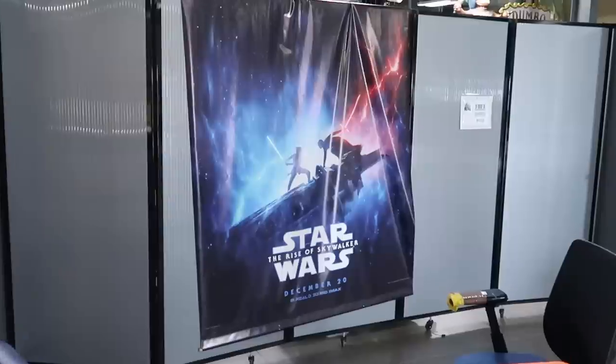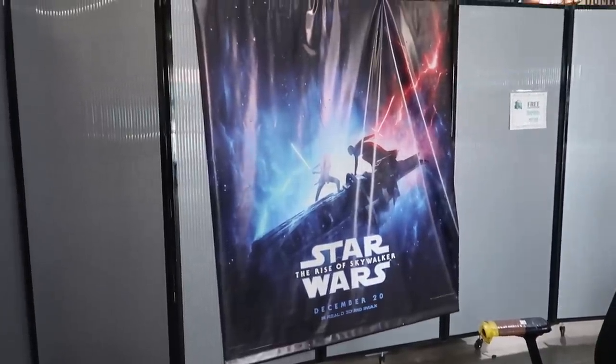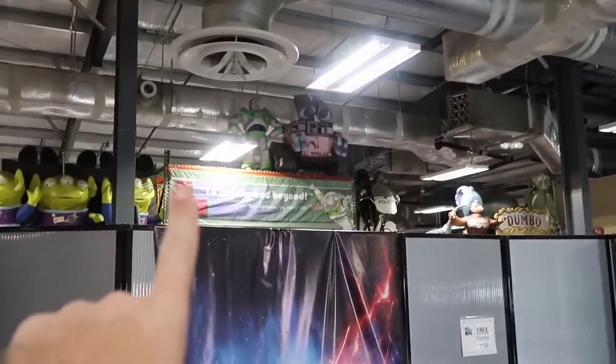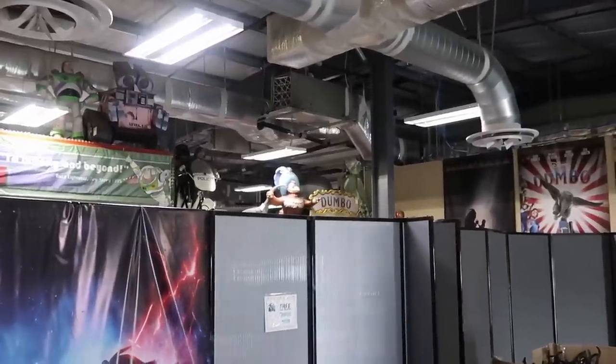And look at the banner they have from Star Wars: The Rise of Skywalker. It says in movies November 20th. That banner is really neat. There are even some different sculptures we haven't seen before — we've got Buzz Lightyear, WALL-E over there, and actually over here there's a Dumbo one. Like that is really cool.